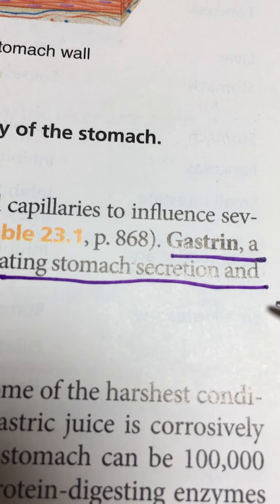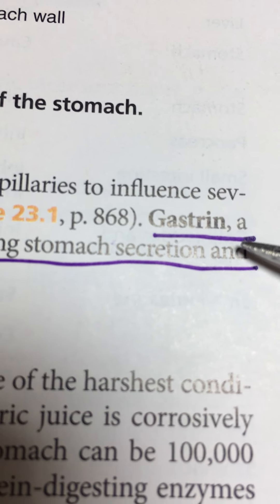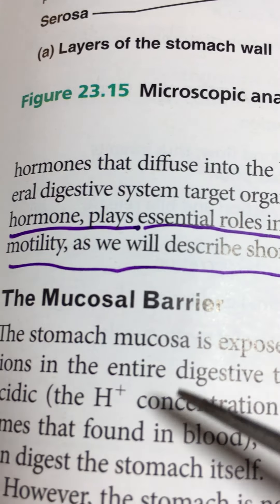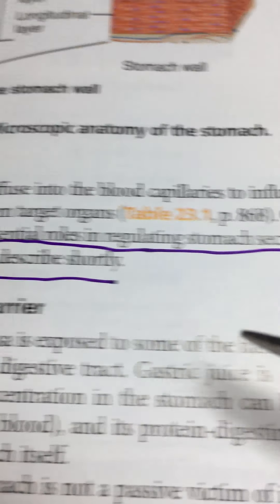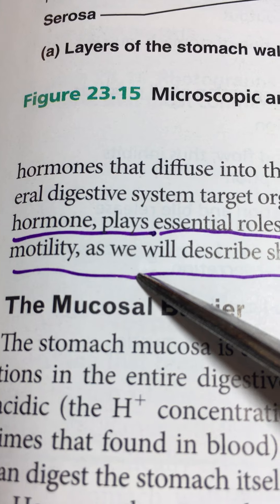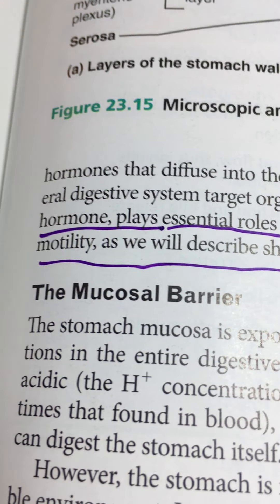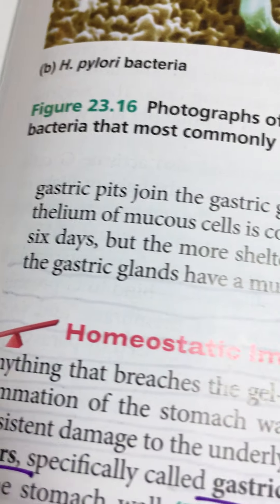Somatostatin slows or dampens stomach activities when the stomach is emptying too quickly and the duodenum can't handle all that acid. Then on the next page, 867, we have gastrin — a hormone that plays an essential role in regulating stomach secretion and motility.